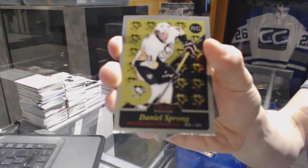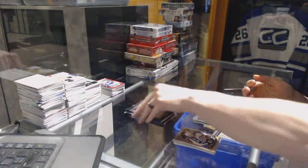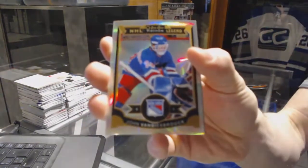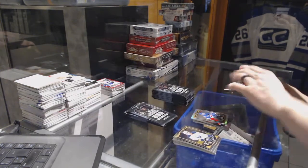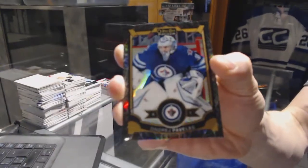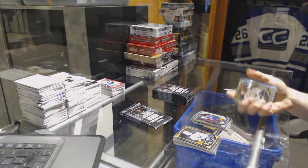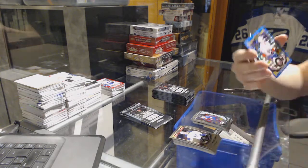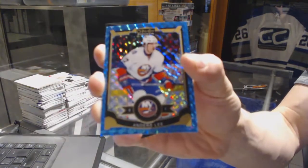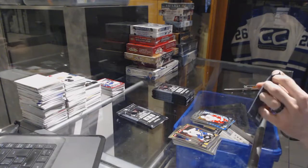Retro rookie for the Pittsburgh Penguins Daniel Sprong, a marquee rookie for the Oilers Connor McDavid, a rainbow for the New York Rangers John Vanbiesbrouck, a black ice parallel numbered to 99 for the Winnipeg Jets Andre Pavlich, a marquee rookie for the Avalanche Niko Rantanen, and a blue cubes parallel numbered to 75 for the New York Islanders Anders Lee. Also a marquee rookie for the Red Wings Andreas Athanasiu.